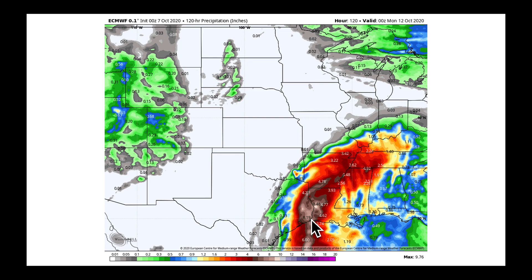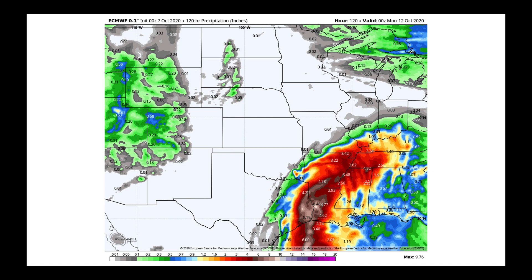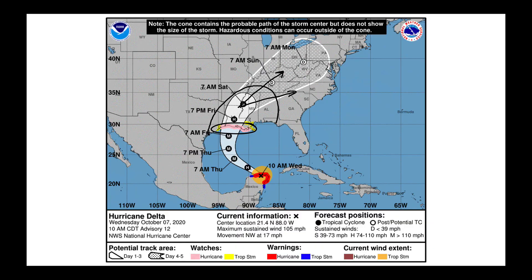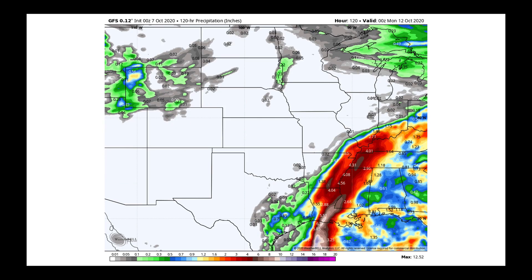This is the European model through Sunday evening, and here's how things look in the GFS. Toggling back and forth, the European has a broader area over which we're expecting the rainfall, while the GFS has a track a little bit farther to the east. We're going to stick with what the National Hurricane Center is suggesting — a landfall somewhere right around St. Charles, the area that was hit hard by Hurricane Laura, which knocked out the radar there.